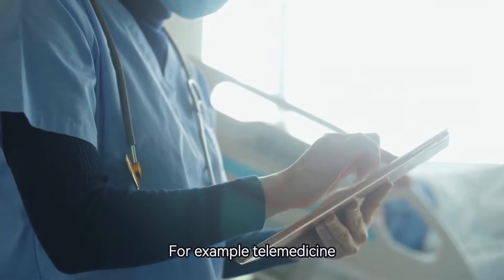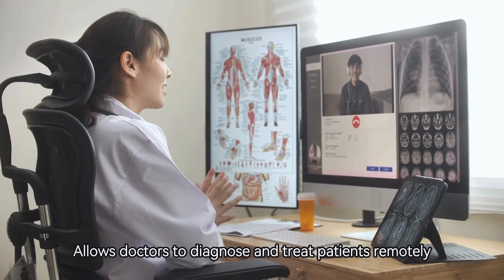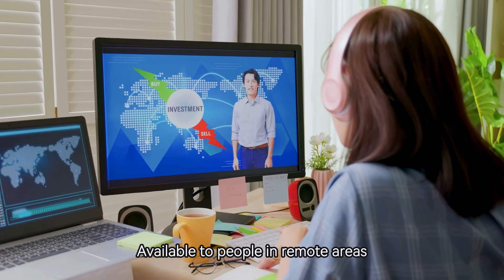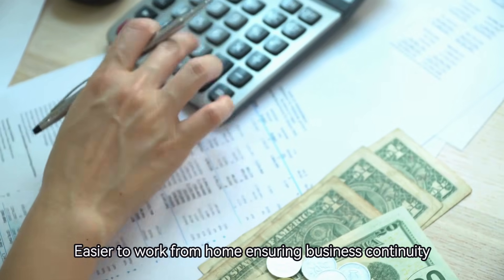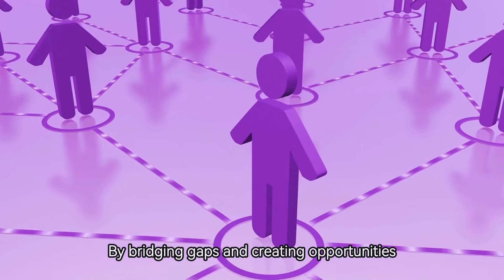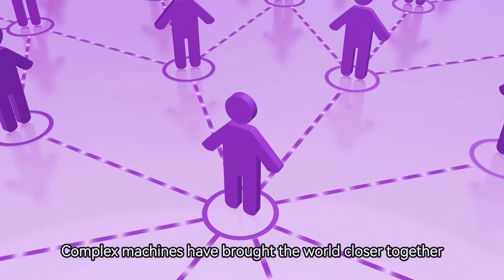For example, telemedicine allows doctors to diagnose and treat patients remotely, while online learning platforms make education available to people in remote areas. These machines have also made it easier to work from home, ensuring business continuity even during challenges like pandemics. By bridging gaps and creating opportunities, complex machines have brought the world closer together.